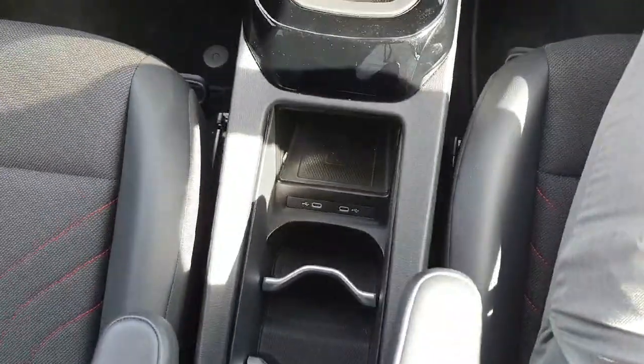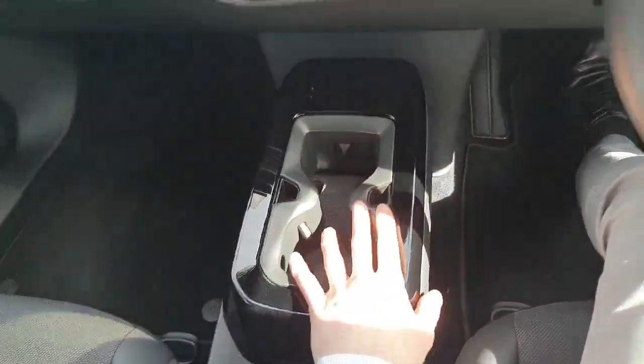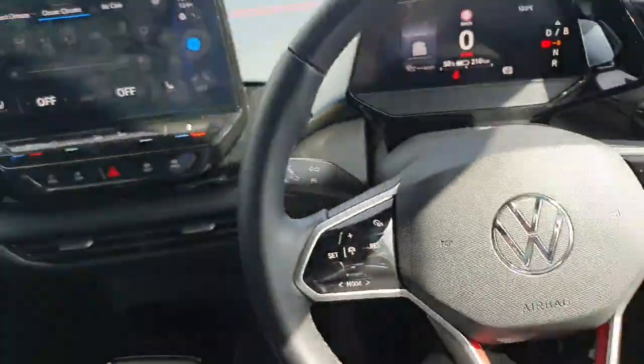There are plenty of cubby spaces, electric charging, two USB-C charging points, big cup holders, and big door bins on both sides.